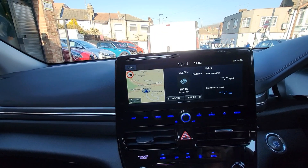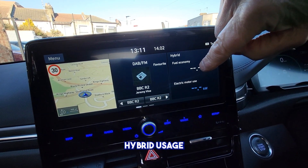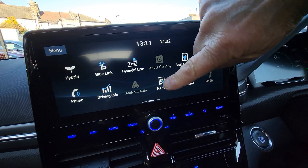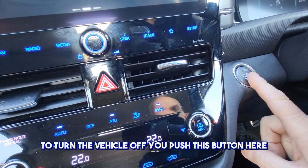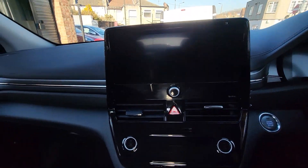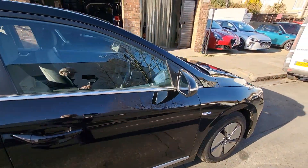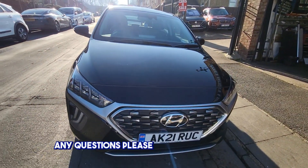You can attach it so you can have your radio and your hybrid usage information. There are a few different manuals — this is the vehicle manual here. To turn the vehicle off you push this button here. Thank you for watching, and any questions please don't hesitate to call.